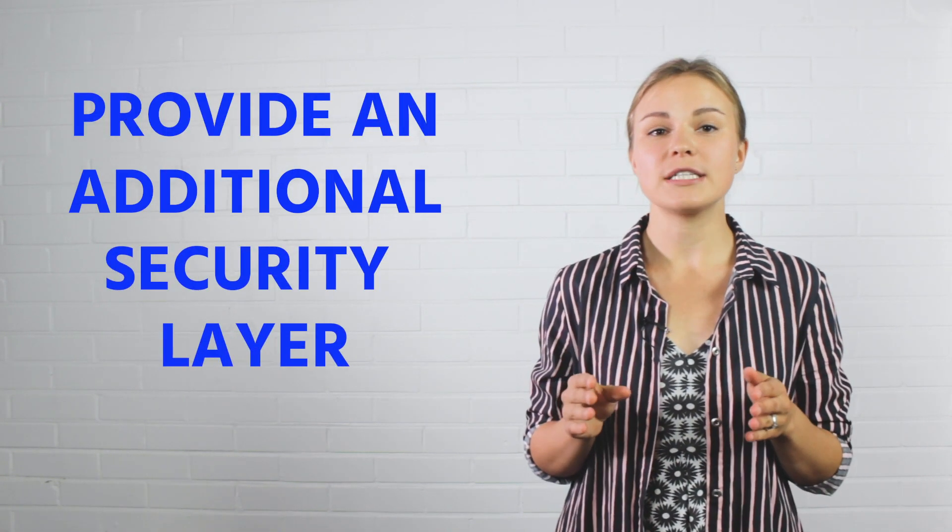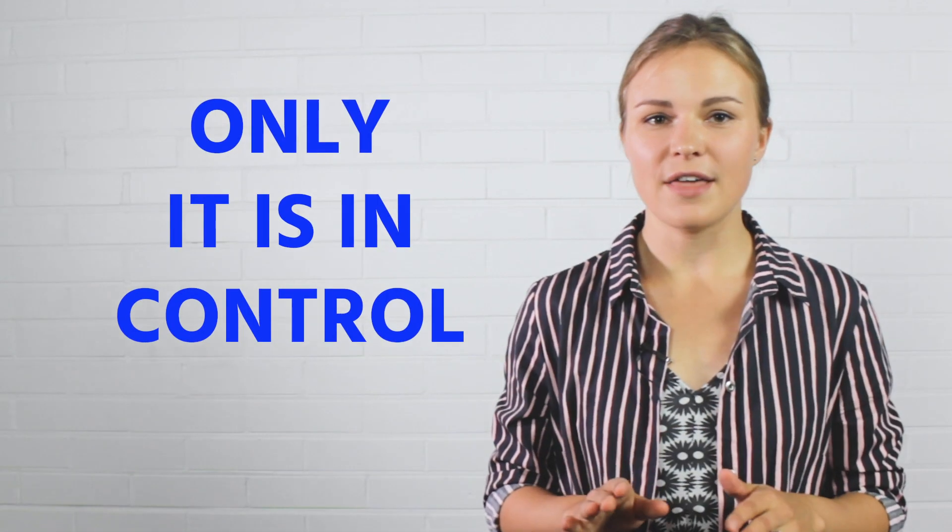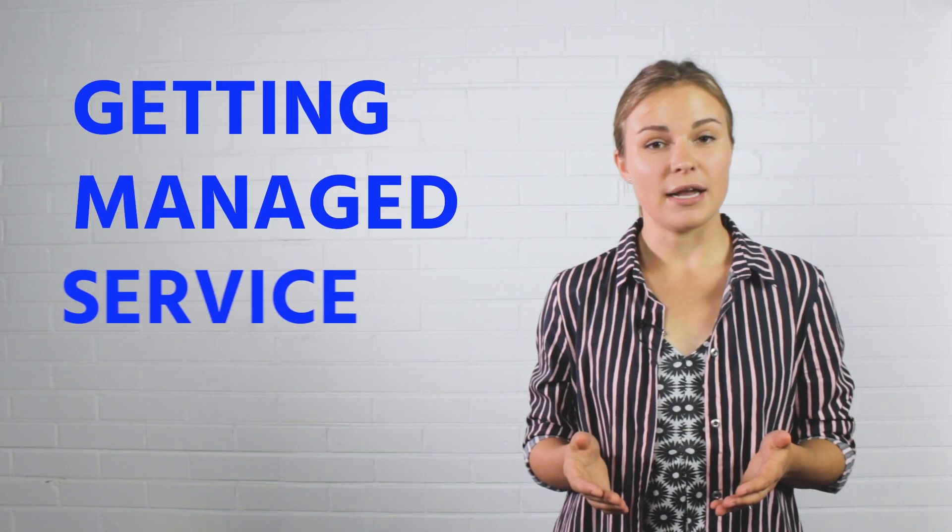The main reason why we created VPC Private Cloud is to provide an additional security layer for private cloud users. Your IT department, and only they, will be in control of who and how can access the cloud. That is the major benefit of a VPC installed cloud — full control of the service environment while still getting a managed service.